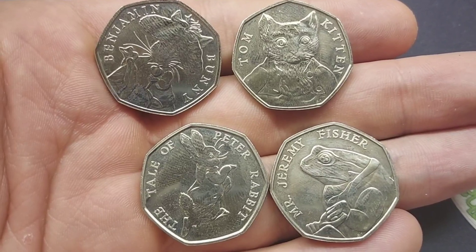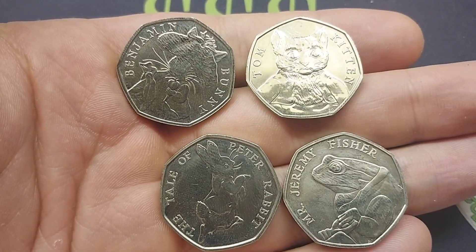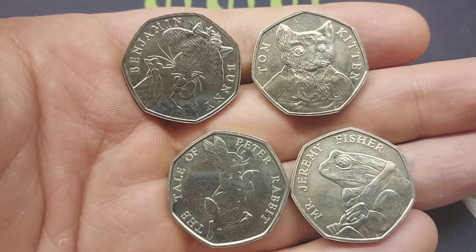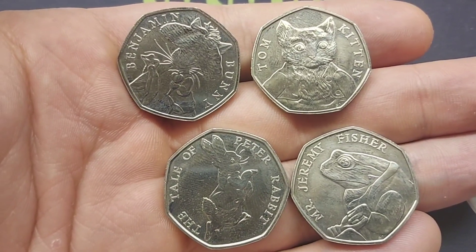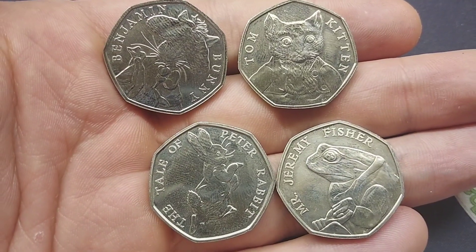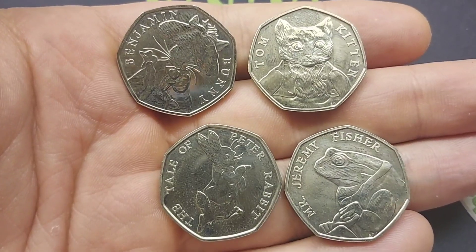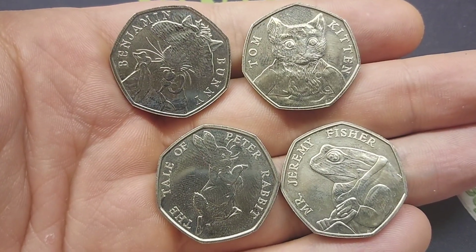When it comes to collecting the Beatrix Potter 50p coins, I'm more than sure that everyone will have completed their 2017 set before their 2016 and also their 2018 — unless you were quick off the mark and got all of those 2016 50p coins in the year they were released. New collectors these days will easily pick up those 2017s before the others.